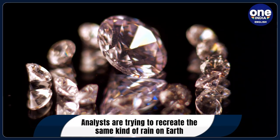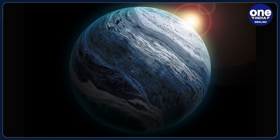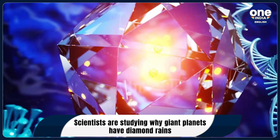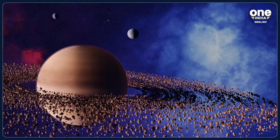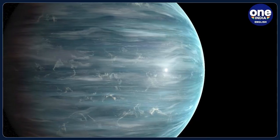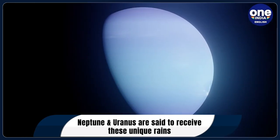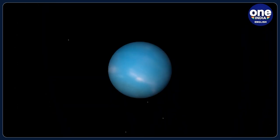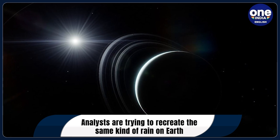Researchers used PET plastic, which is regularly used in food packaging and plastic bottles, to reproduce the composition of these planets more accurately. They turned to the high-powered optical laser at the Matter in Extreme Condition, or MEC, instrument at SLAC's LCLS and created shock waves in the plastic. Using X-ray pulses, they analyzed the changes the plastic went through from the shock waves and watched as the atoms rearranged into small diamond regions.